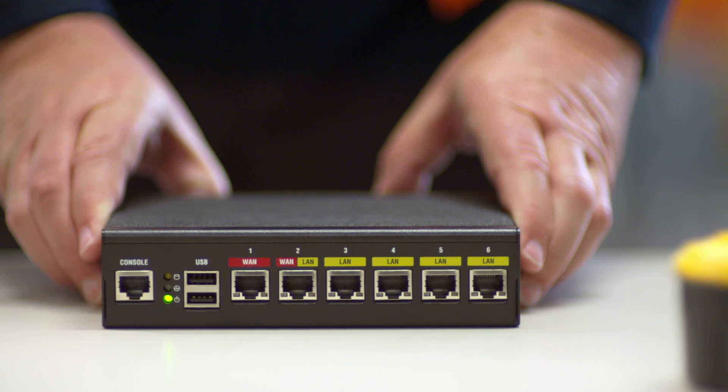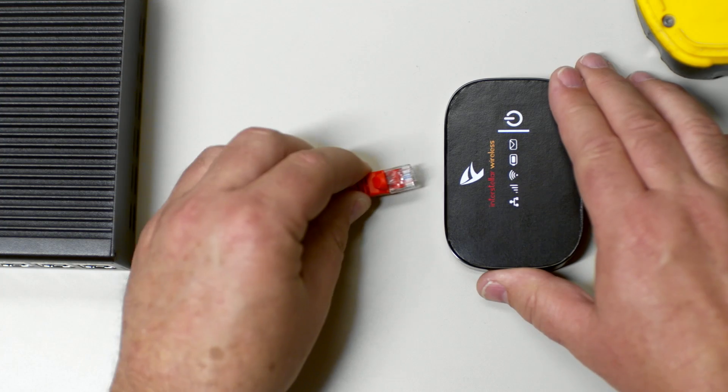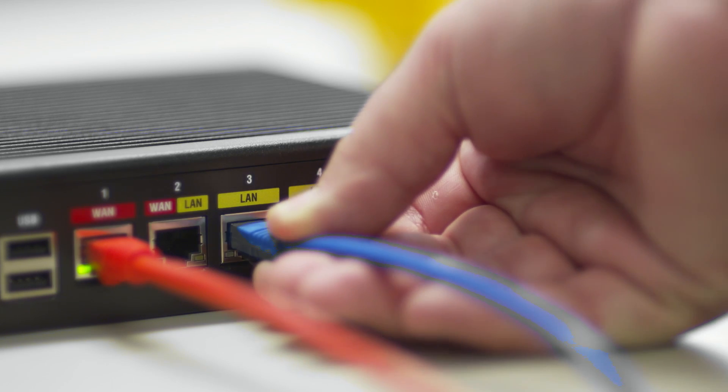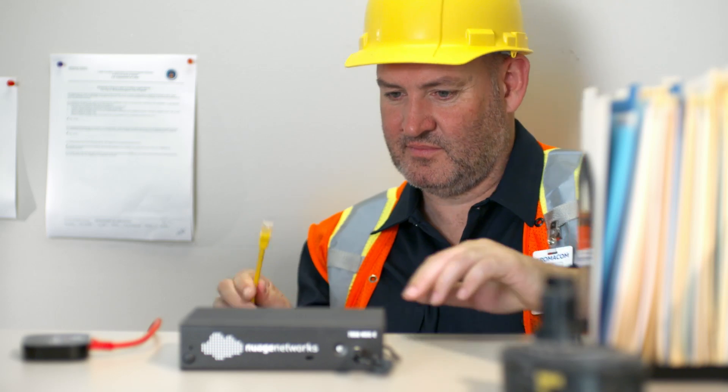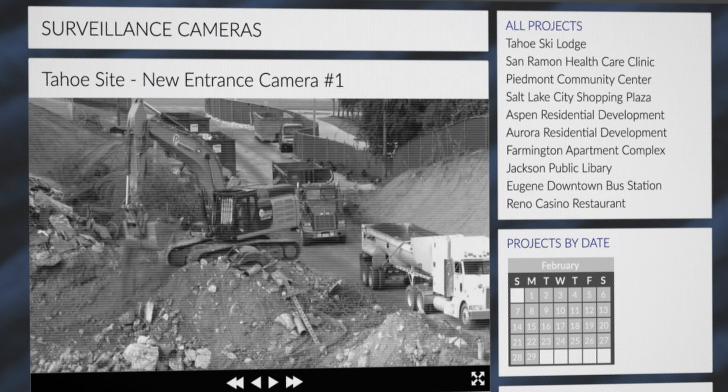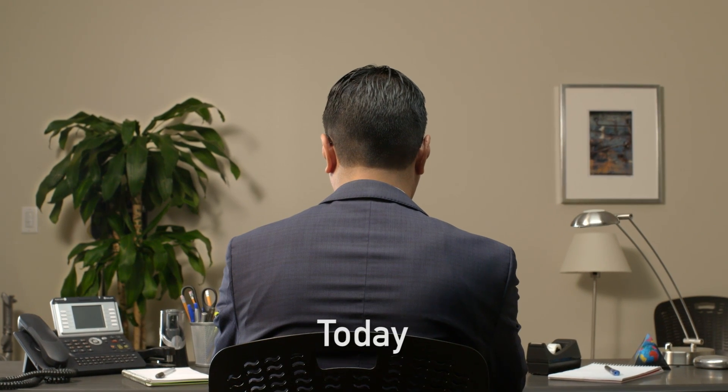Since the Nuage Networks VNS solution can utilize any available IP access technology, James installs the network services gateway and connects it to a mobile broadband network. Then he connects his local devices and the construction site security systems.